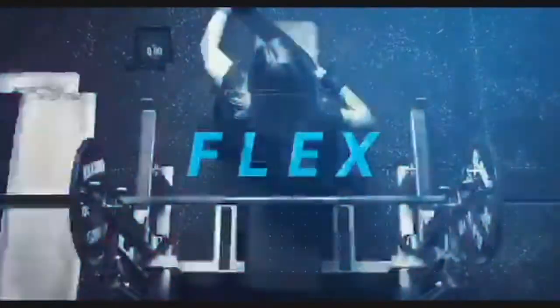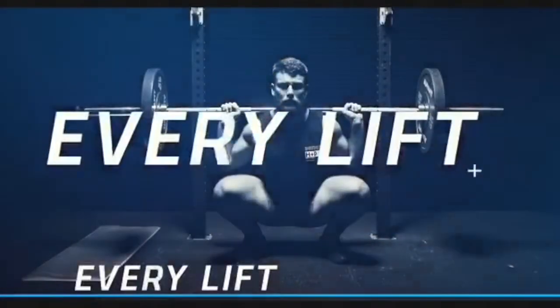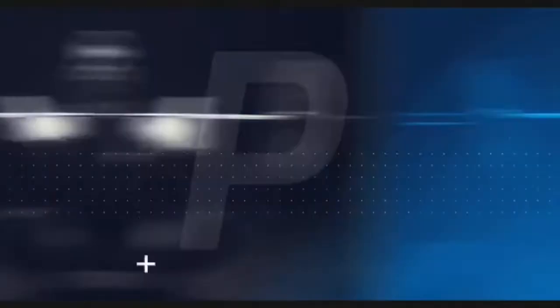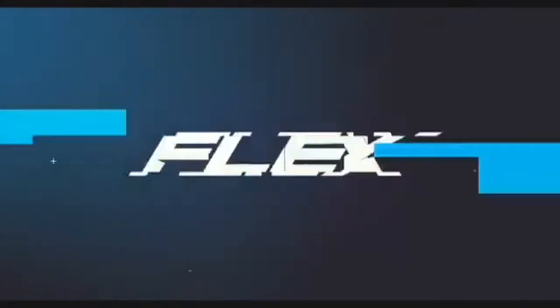For those that are after a VBT device that's affordable for the individual and for smaller groups, we recently released our new laser-based product, Flex. Importantly, it's been independently validated and proven to be both accurate and reliable. So if you're interested in either product, or you want to learn more about velocity-based training and how it can help you as a coach, check out our website or contact us directly.